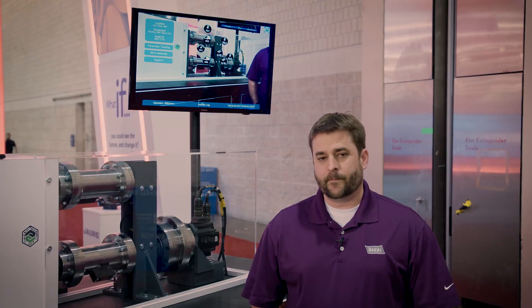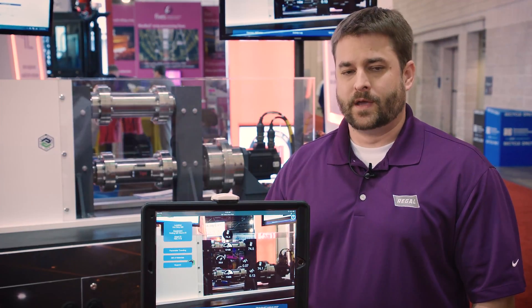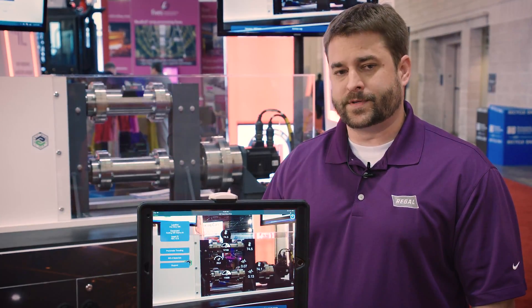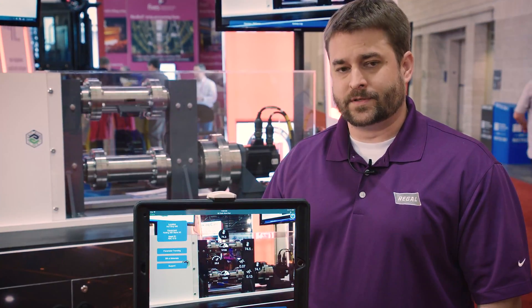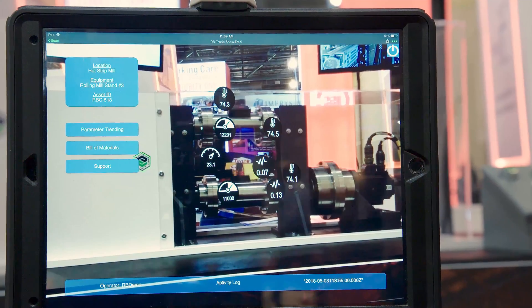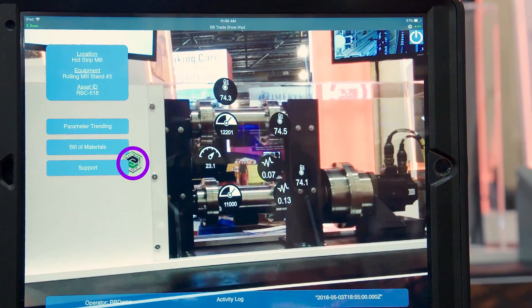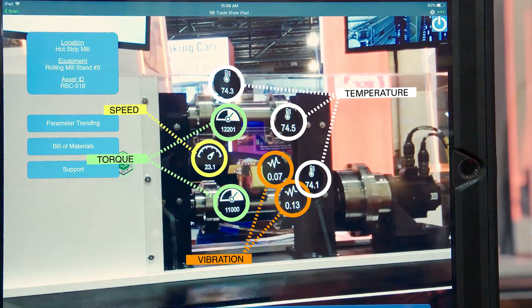As technologies evolve, maintenance practices will evolve also, and behind me is a demonstration of this, where we're utilizing augmented reality to bring real-time machine data to plant personnel through a lens of their smartphones or tablets. This allows you to make data-driven decisions right on the plant floor. With a simple app on your device, you can focus in on the physical mark located on the equipment, and the real-time values from an online monitoring system will be overlaid on the camera view.